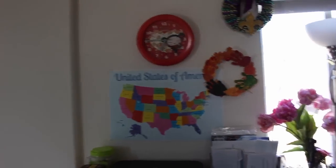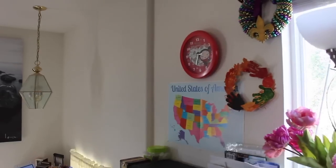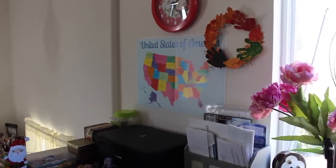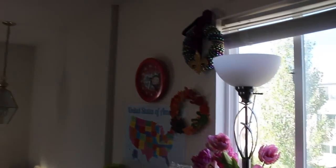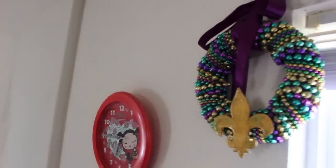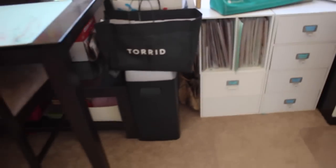Up here I have a clock that I ran out of batteries for, a United States map for my son, a hand wreath that he made about three years ago, and a wreath I made a couple of years ago. I bought that word 'love' at a garage sale. That's my outdoors area by the windows.